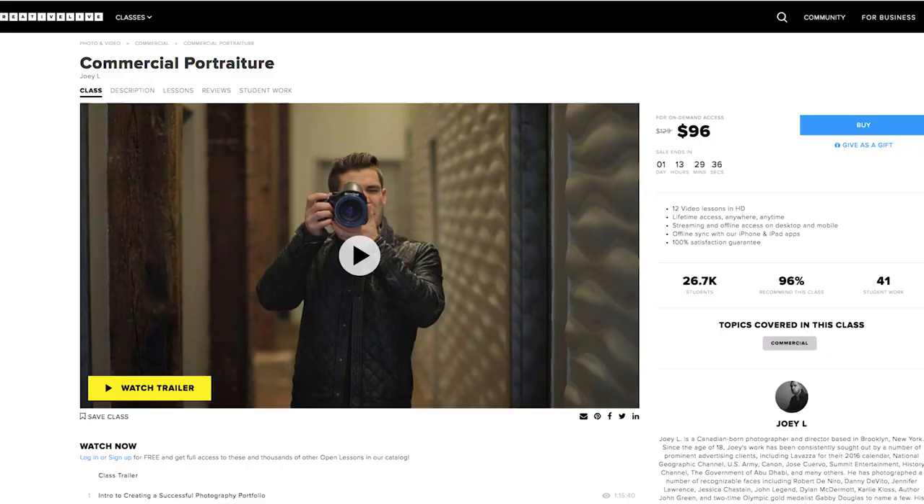The second class I really recommend is called Commercial Portraiture by Joey L, who is a really strong commercial photographer. What's really cool about his class is that he talks about how he leverages light in different situations and scenarios. One of my favorite things is he talks about soft boxes versus beauty dishes and shows you how to make them yourself, which is great if you're on a budget and can't afford a four-hundred-dollar softbox.